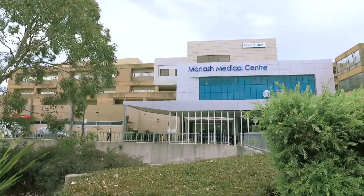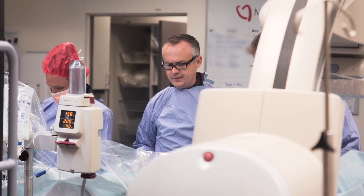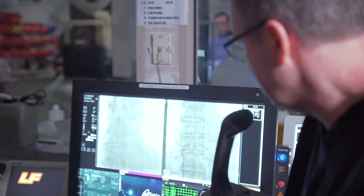Monash Health is actually the largest healthcare service in Victoria. It provides care to one-third of the Victorian population. Having a very large clinical service and access to so many patients with such a diverse range of problems provides an extraordinary resource and experience for our clinical researchers.